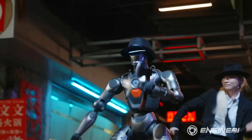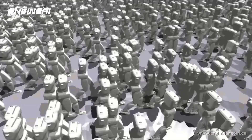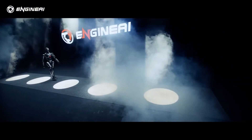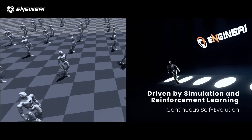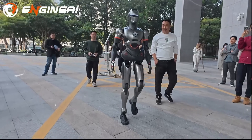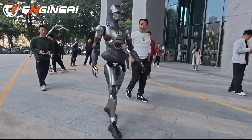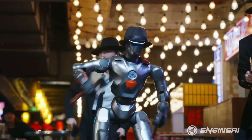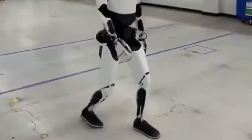Engine AI's end-to-end neural network, first seen in their SE01, gives the PM01 a remarkably natural human gait. They used reinforcement learning plus imitation learning to train its movements, plus a custom harmonic joint module for buttery smooth motion — creating a robot that walks, flips, and dances with human-like precision, something most bots still struggle with.